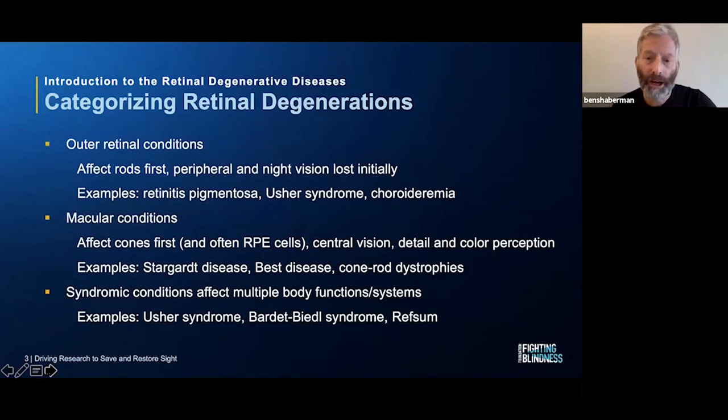We can think of retinal degenerations in a few different ways, categorizing them based on how they affect the retina. One category we call outer retinal degenerations, where the outer retina is affected first. That means the rod photoreceptors, which give us peripheral and night vision, are affected initially. So in a condition like RP or RP associated with Usher syndrome, night blindness and peripheral vision loss are the initial symptoms.